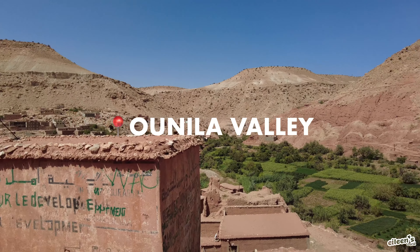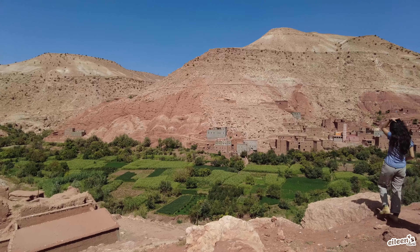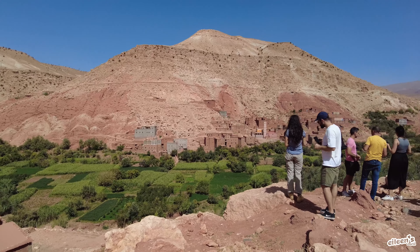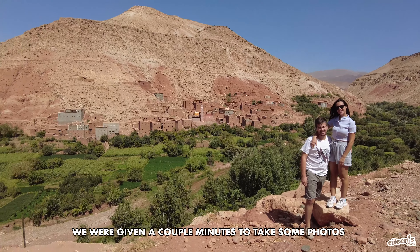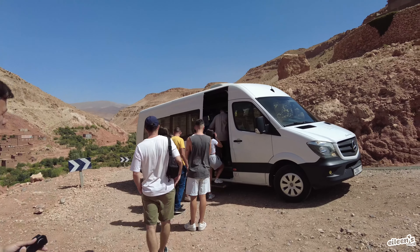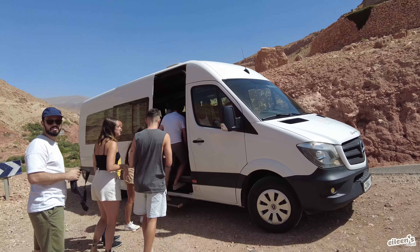At around 12 o'clock, I was woken up from my nap to visit the Berber village in Onila Valley. All right, the group is being herded back into the van. Off we go to our next stop.